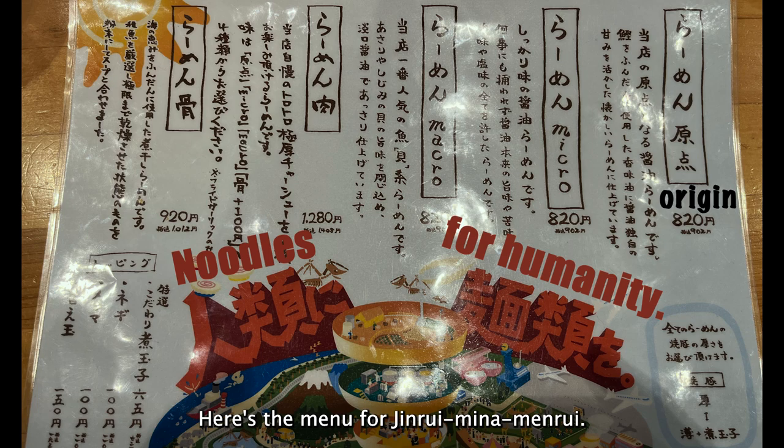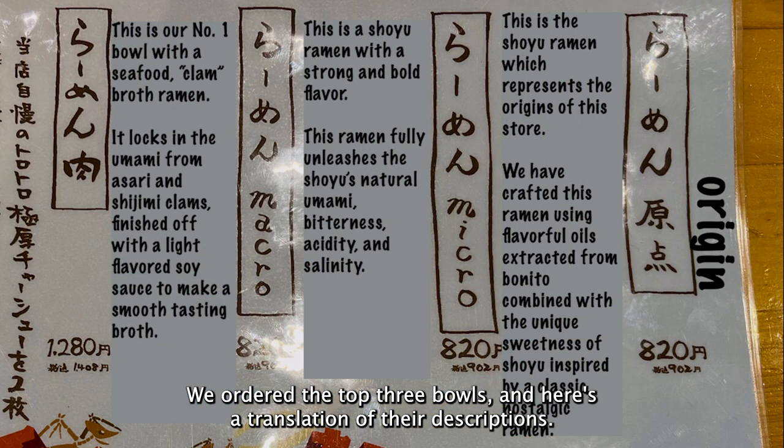Here's the menu for Jinrui Minamenrui. We ordered the top three bowls and here's a translation of their descriptions.